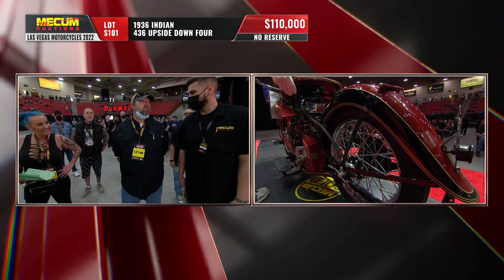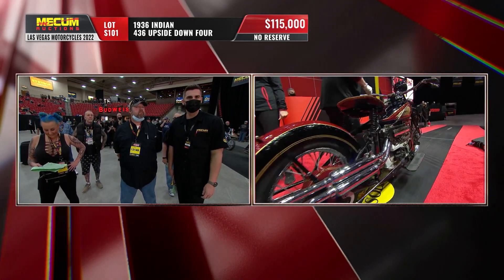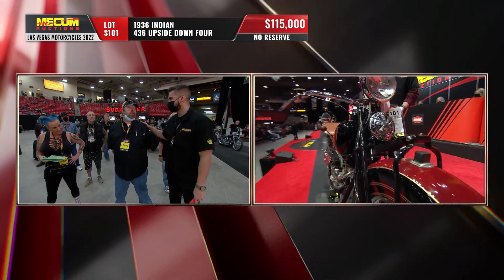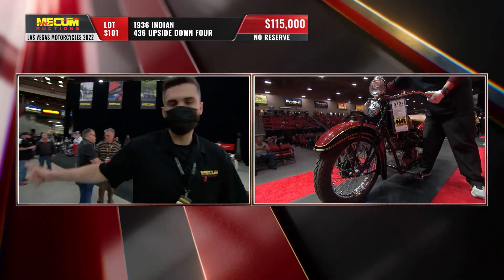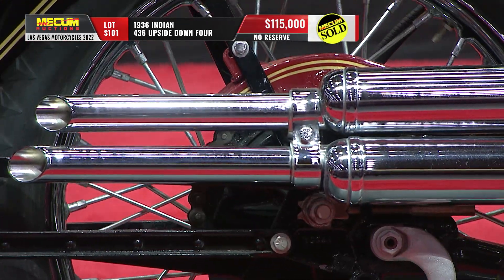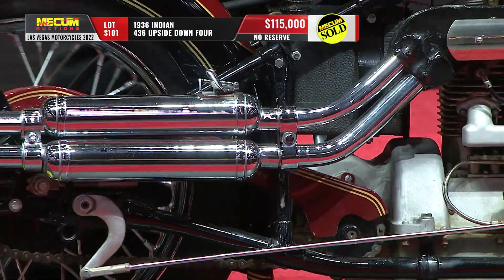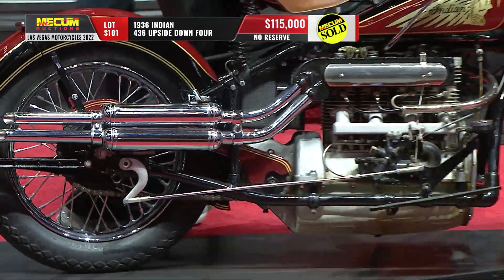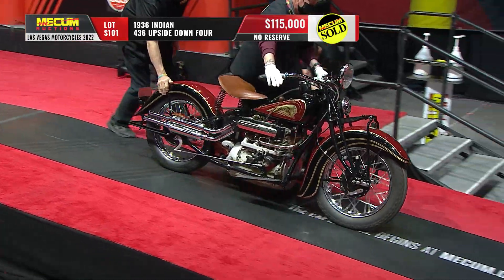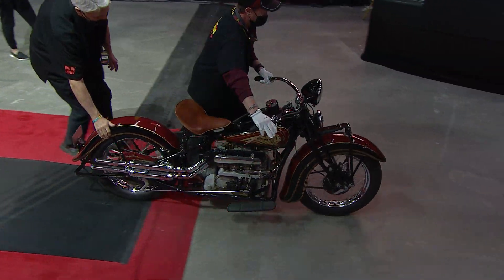What do you think, J.K.? $110,000. I mean, we were fully expecting a six-figure bid on this — we've seen that in the past, no surprise there. The mid-30s Indians are just so beautiful with those sweeping fenders and the teardrop tank, and those great colors because they were owned by DuPont at the time. Great story too with the origin of the upside-down four. And at $115,000, it becomes our number two seller of the day.